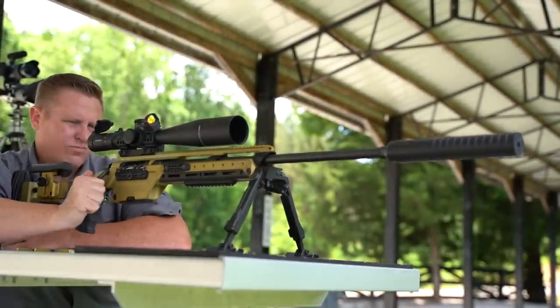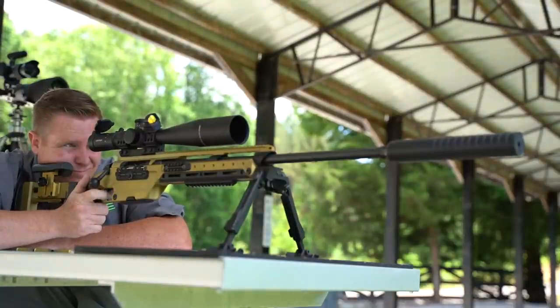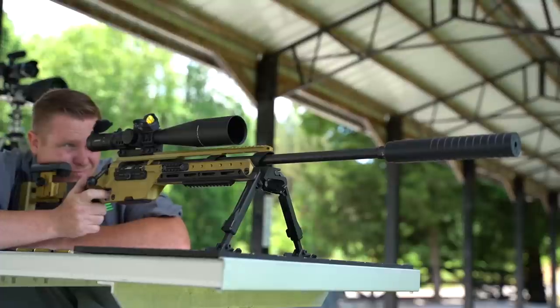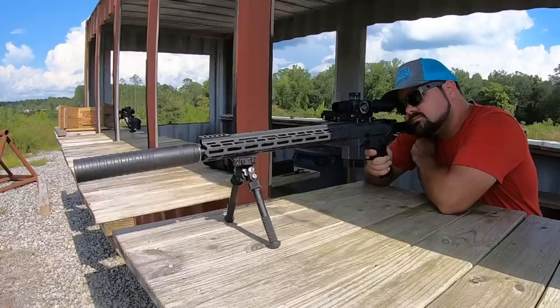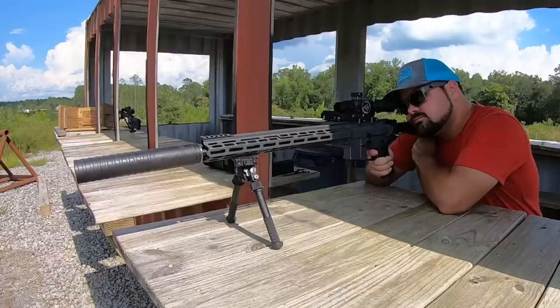Those are some very impressive numbers, and even more impressive from such a young company. But it's not like the guys at Otter Creek just started making silencers in the garage out of nowhere. They had a Form 1 silencer company for years before Otter Creek was formed, and this allowed them to do a lot of research and development on what worked and what didn't. So when they hit the scene with Otter Creek Labs, they hit with a bang — albeit a very quiet bang — producing top performing silencers right out of the gate.